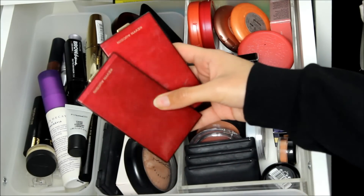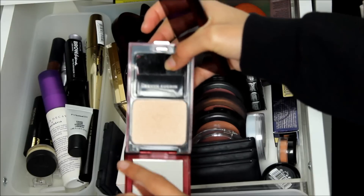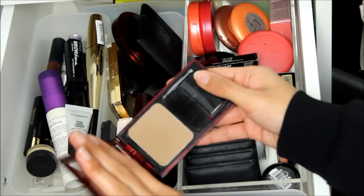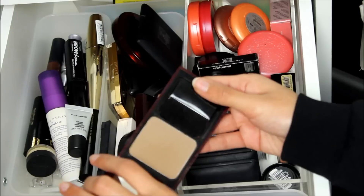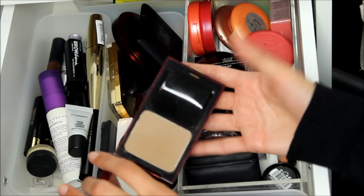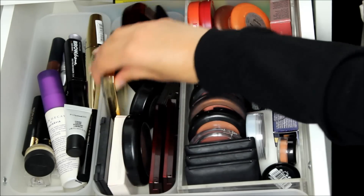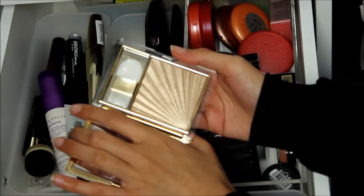I also love the Kevin Aucoin highlighter and contour powders. This is the Celestial Powder in Candlelight — a gorgeous champagne-coloured highlight, so finely milled and it just blends into the skin really nicely. And then this is the Sculpting Powder in Medium — a really lovely grey-toned brown that can be used for contouring on basically any skin tone, creating a very natural shadow to define the cheekbones subtly. I also have the MAC Mineralised Skin Finish in Soft and Gentle and a limited edition Estee Lauder highlighter which is really gorgeous, though I try not to use it too much because I really don't want it to run out.